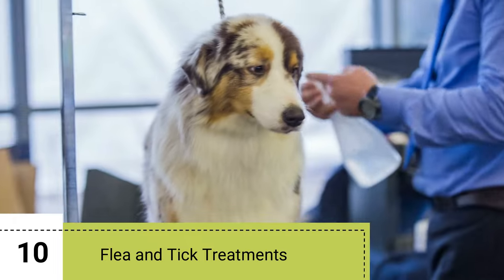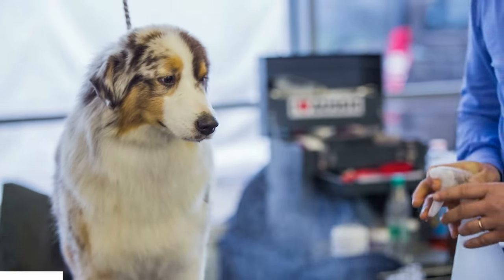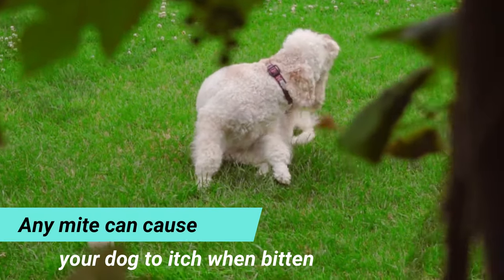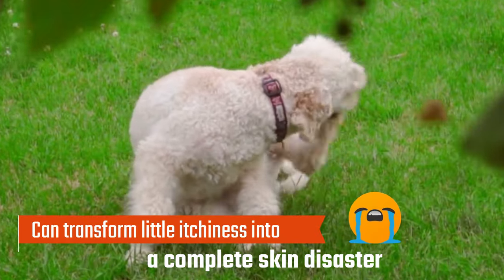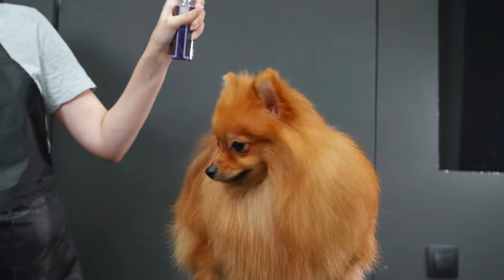10. Flea and tick treatments. Fleas and ticks aren't the only critters you have to worry about. Any mite can cause your dog to itch when bitten, and an allergy to a flea or mite bite can transform little itchiness into a complete skin disaster. Make sure your dog is getting regular flea and tick treatments, and only use recommended products.